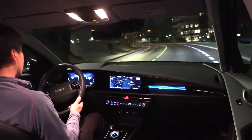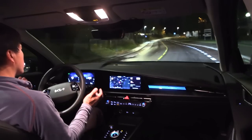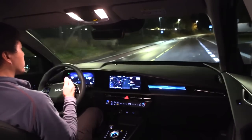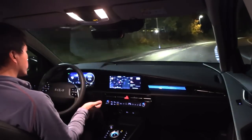Now I'm going to use adaptive cruise control and autosteer. We're just cruising at 40 kilometers per hour on the speedo. Let's see what happens if I don't touch the wheel — will it bring the car to a complete stop?